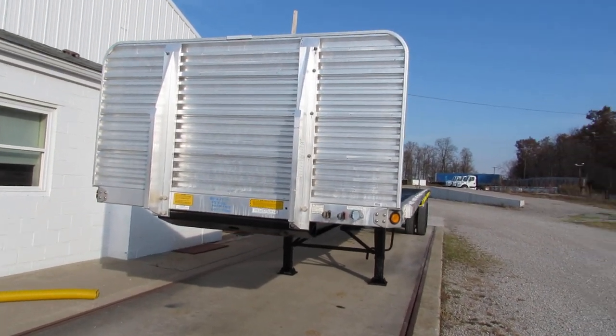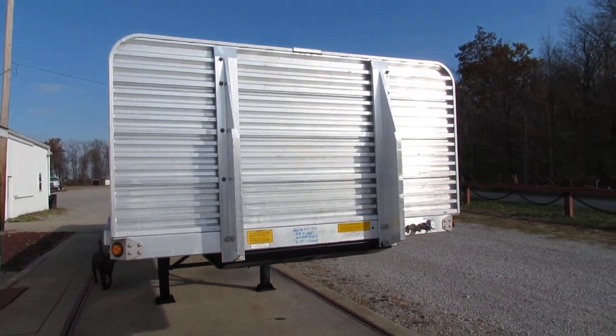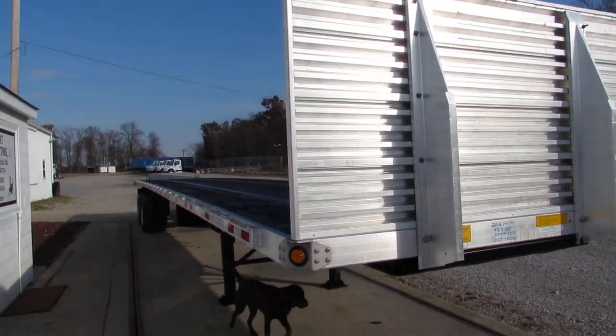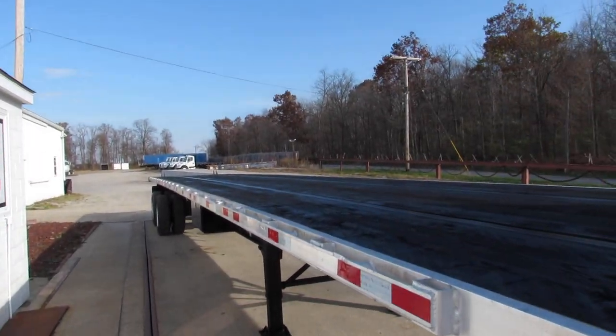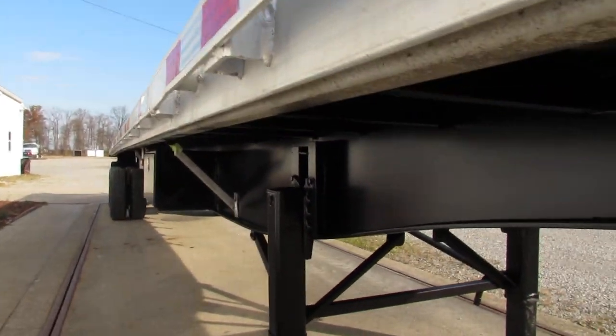Good morning and welcome to Equipment Remarketing. Today we're taking a look at a 2012 Utility 48x102 aluminum with wood deck. Beautiful aluminum headache rack. This is a beautiful 2012.